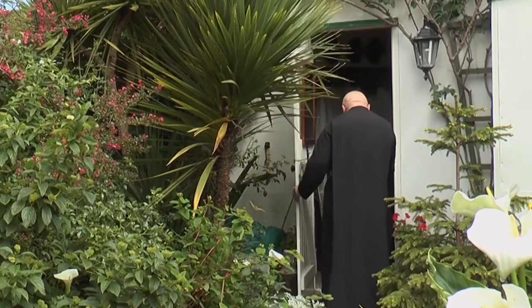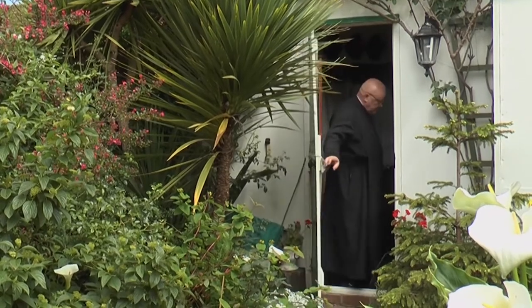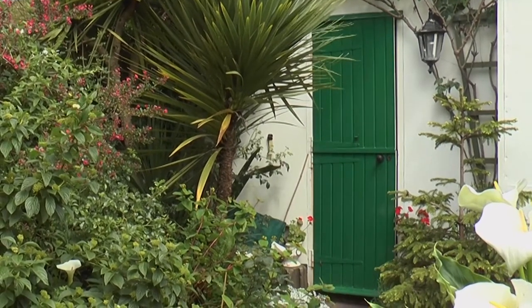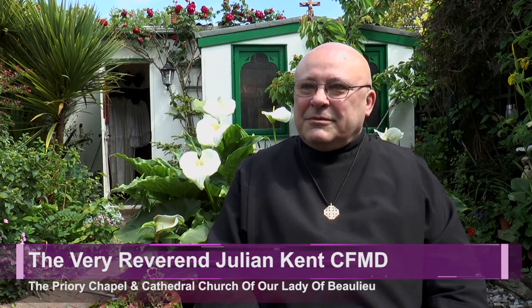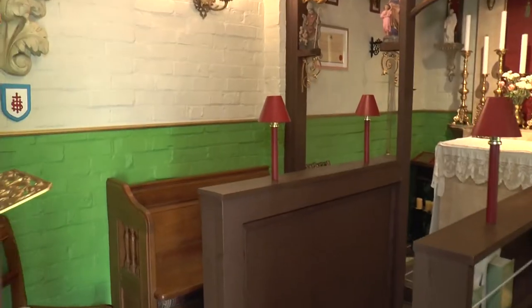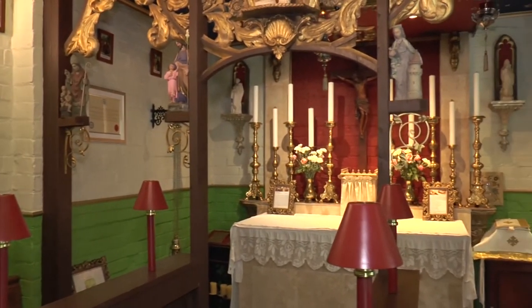It was brought to life by Father Julian Kent. When we moved here — this is our sixth year here — it had been a laundry. Nobody actually uses these sheds for anything other than what they're not meant for. And one of the remits when I was looking for this house is that it had a space large enough to be a chapel.